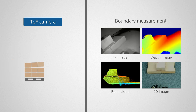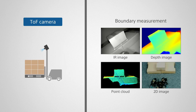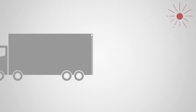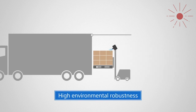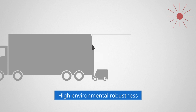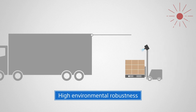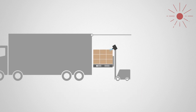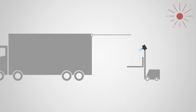The forklift is able to carry the boxes accurately. As we load pallets onto waiting trucks outside, Sony's TOF sensor demonstrates high environmental robustness and is not easily affected by sunlight. This allows it to assist vehicles in avoiding obstacles both indoors and outdoors. Loading is finished and ready for shipment.